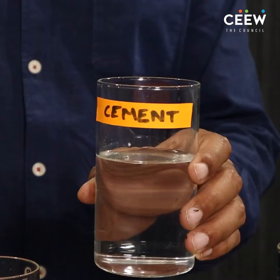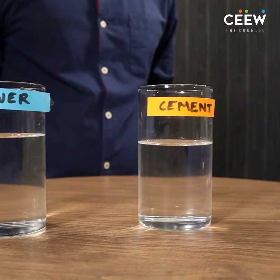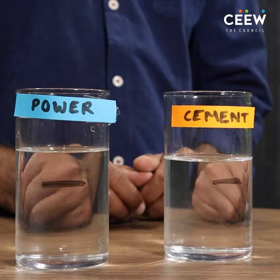Imagine that the Indian economy consists of two sectors — power and cement — and the water in these two glasses represents its actual or current emissions. As part of an ETS, the government decides to reduce the emissions in these two sectors and each sector gets a specific target. We will represent the targets given to these two sectors using a black marker.